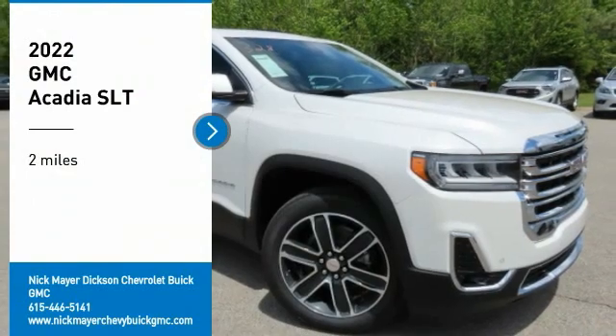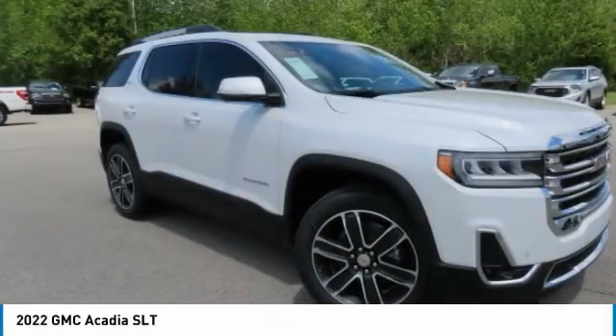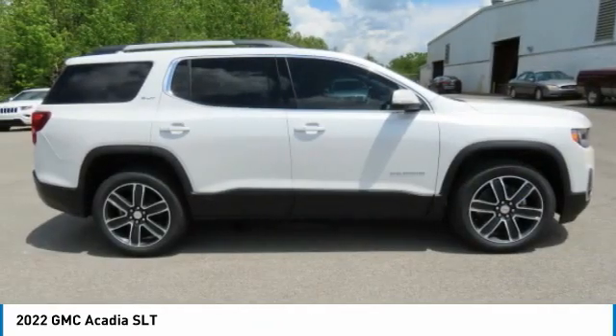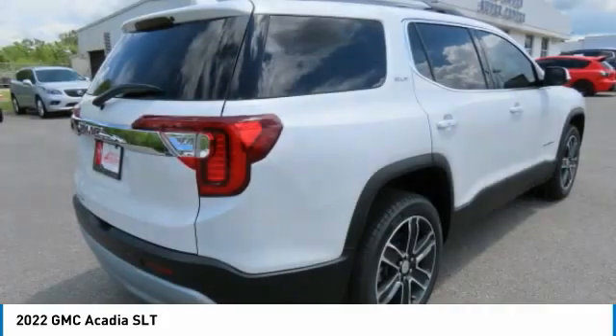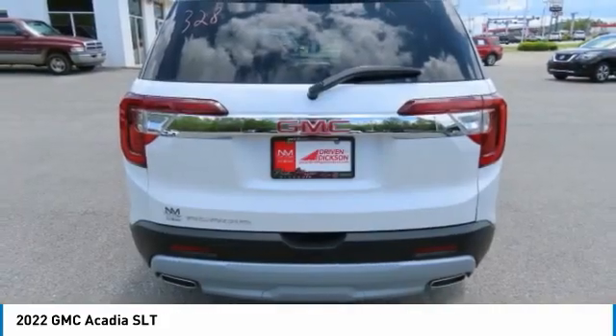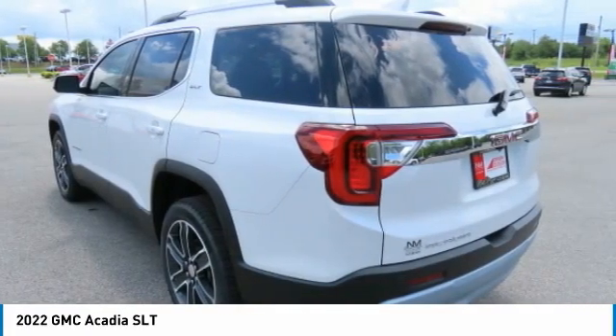We are pleased to show you the 2022 Acadia. The GMC Acadia has great capability coupled with exceptional safety, offering better highway fuel economy than any other eight-passenger SUV, advanced technology, and thoughtful ergonomics. The Acadia is a premium utility that rejects compromise.